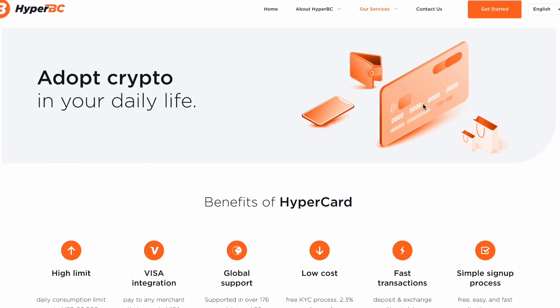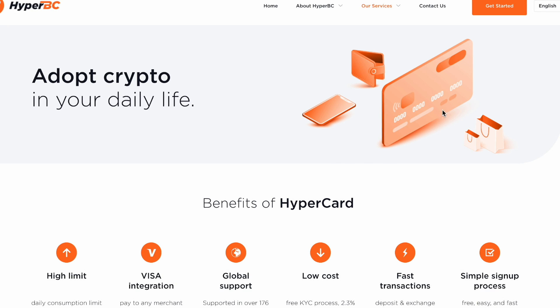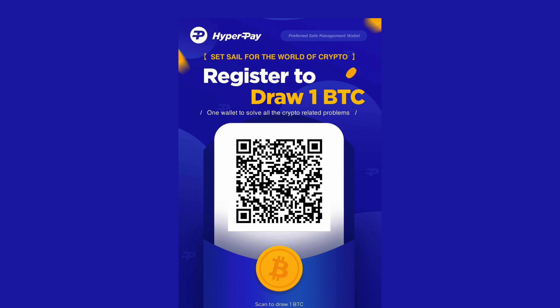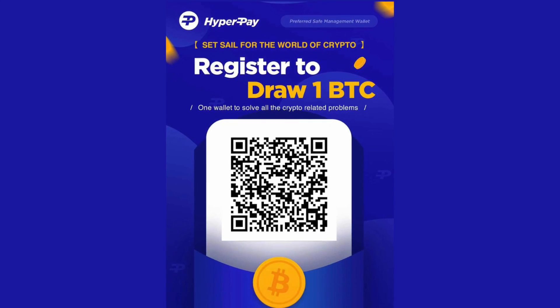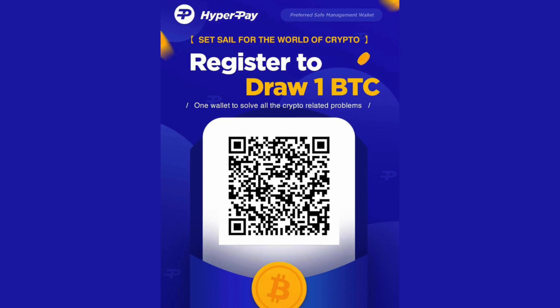The application for HyperCard is very easy — as long as you have a passport, you can apply, and you don't need to pledge tokens. You must register for a HyperPay wallet before applying for the HyperCard. New users who register for HyperPay will have a chance to win Bitcoin. By inviting friends to complete registration, both you and your friends can win a lucky draw chance, and you can get up to 30% of your friends' financial income.